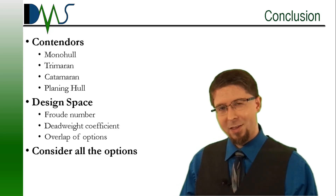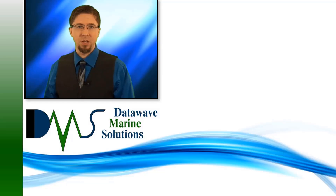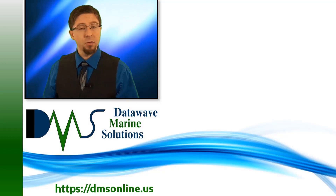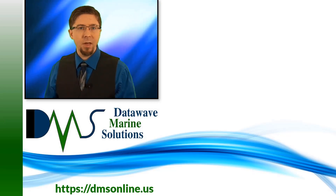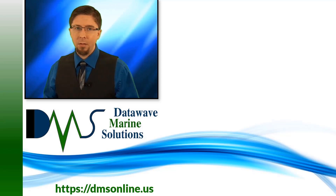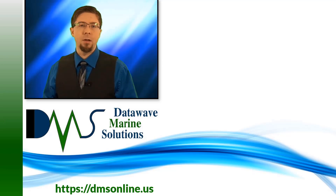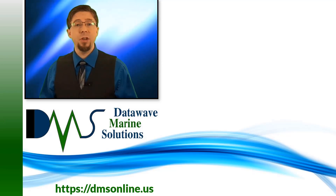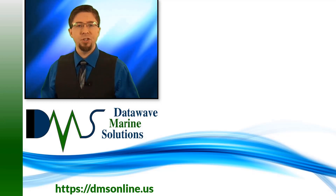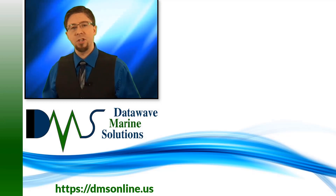Thanks very much. I'm Nick the Naval Architect — thanks for watching. Don't forget to like and subscribe for more videos. We produce more than just videos at DMS, so check out our website for articles, free downloads, and other help with ship design. We offer a host of engineering services for budgets large and small.